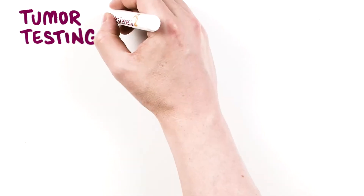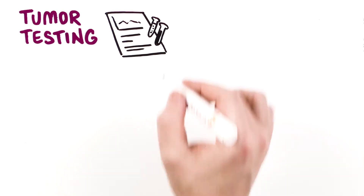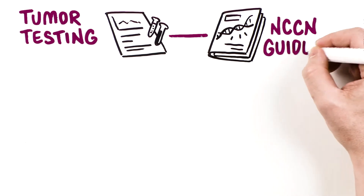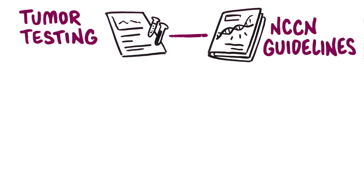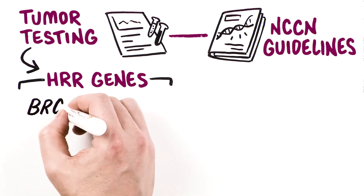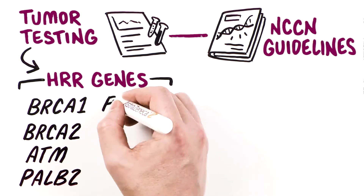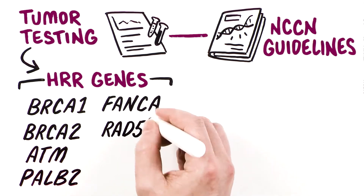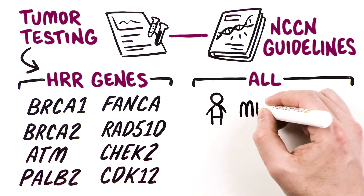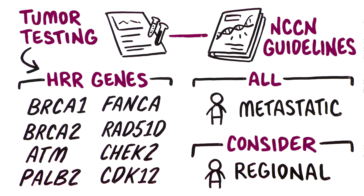HRR gene mutation testing may help determine clinical approaches in patients with prostate cancer. The NCCN Clinical Practice Guidelines in Oncology, NCCN Guidelines for Prostate Cancer, recommend tumor testing for mutations in HRR genes such as BRCA1, BRCA2, ATM, PALB2, FANCA, RAD51D, CHECK2, and CDK12 in all men with metastatic prostate cancer and should be considered in men with regional prostate cancer.